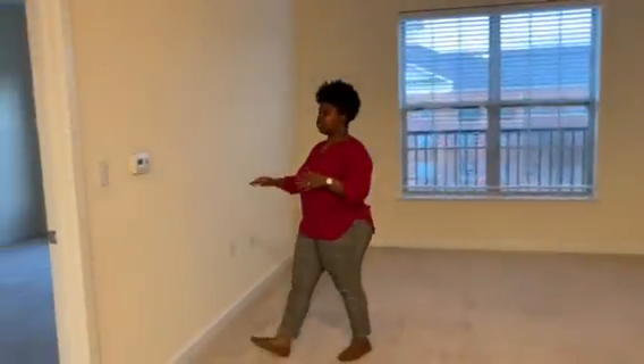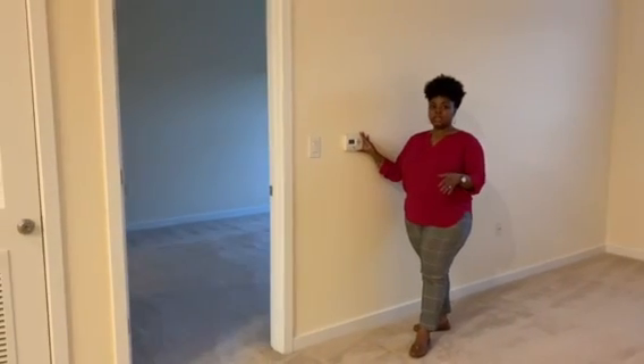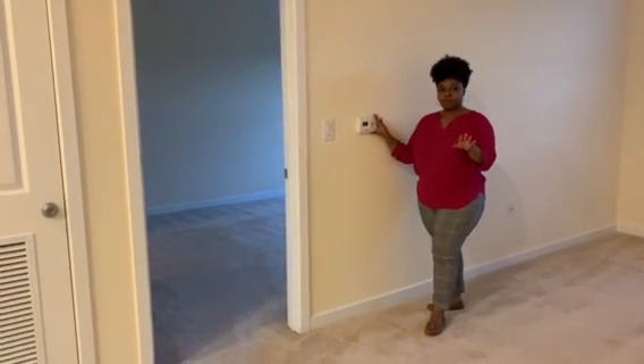Each apartment has a thermostat where you control the AC and the heat all year round — we don't do it, you do it. So whatever makes you feel comfortable, set that temperature.